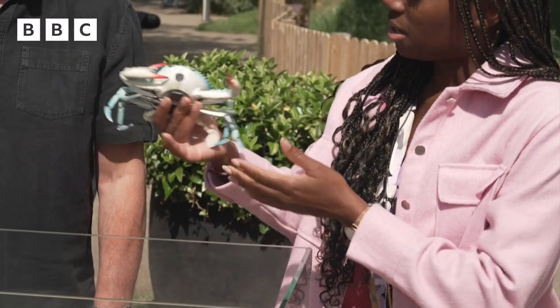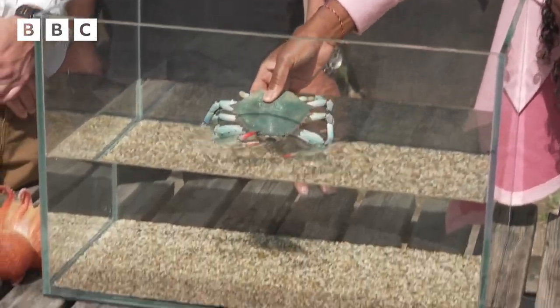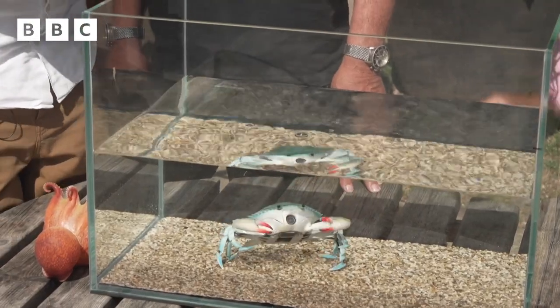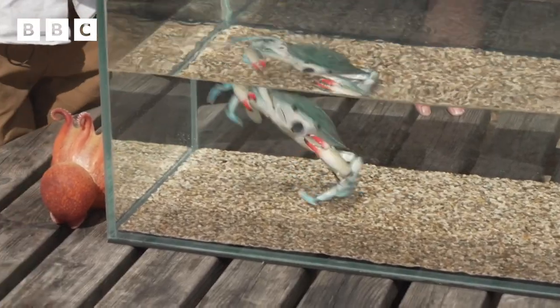There's our spy blue crab. Just put it in the water — he loves water. Be free. He's blowing some bubbles. He might just need a little bit of time. And he's off. There we go.